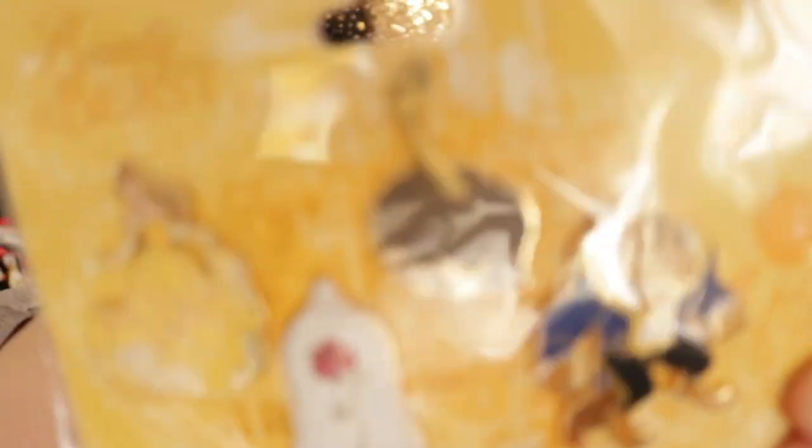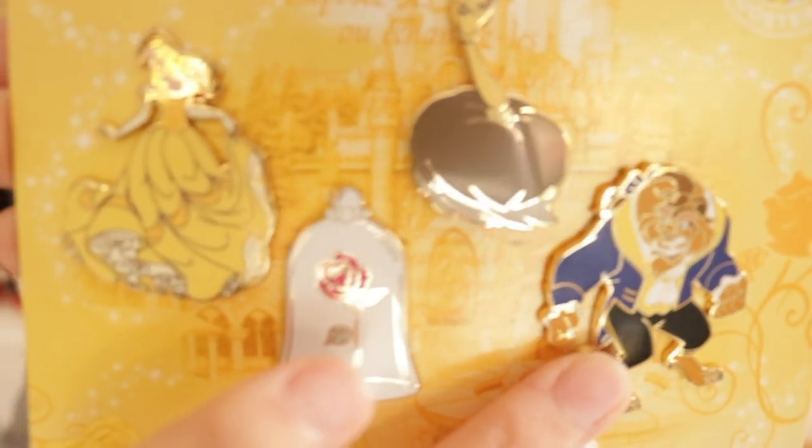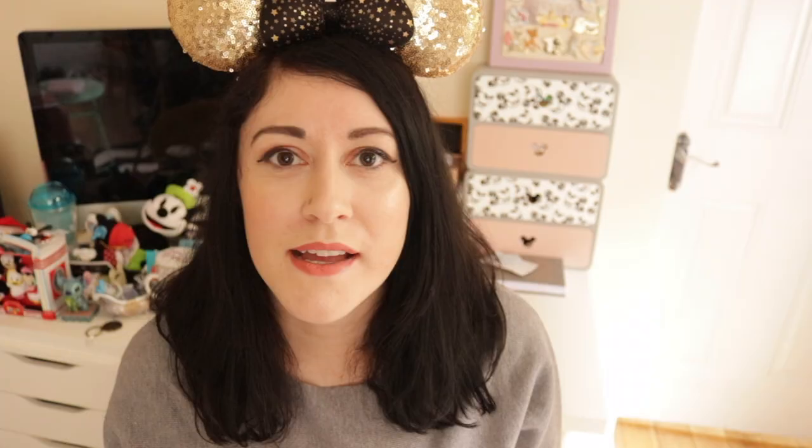Moving on to pins — I maybe went a bit crazy, but it's my birthday so I'm allowed to treat myself. There was a set I'd seen a few times but wasn't too sure about because I wasn't keen on Belle or the Beast. However, the two in the middle were ones I really liked. In the set you get the Beast, the feather duster — I can never remember her name — the rose in the jar, and Belle.